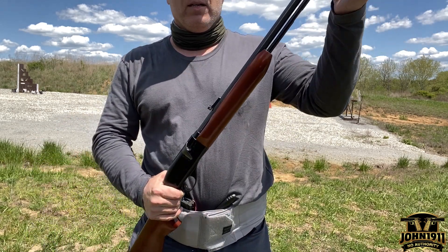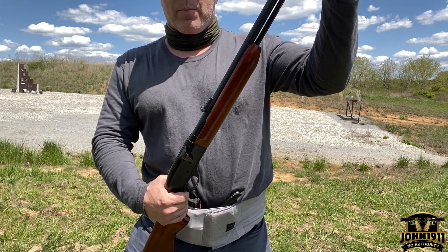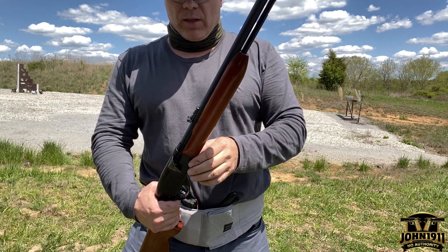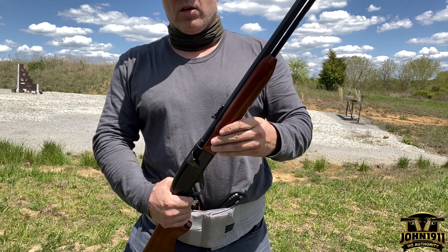I wanted to take this opportunity, number one, to make a video, and number two, to warn everybody about something that's going to start happening probably over the next 24 months. And that is, unfortunately, people getting into financial trouble and having to liquidate their toys first.